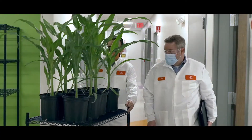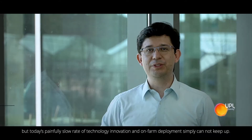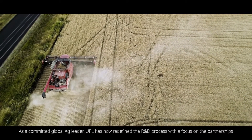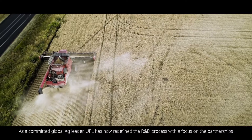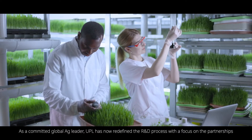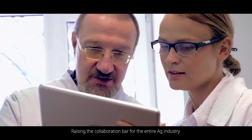But it is exactly how our team at UPL envisions the Open Ag Partnership of tomorrow. Our agricultural and food production systems are in dire need of transformation, but today's painfully slow rate of technology innovation and on-farm deployment simply cannot keep up. As a committed global ag leader, UPL has now redefined the R&D process with a focus on partnerships, raising the collaboration bar for the entire ag industry.